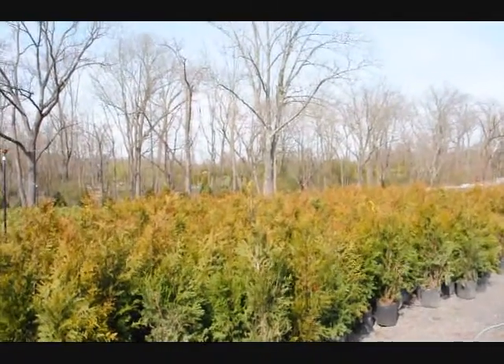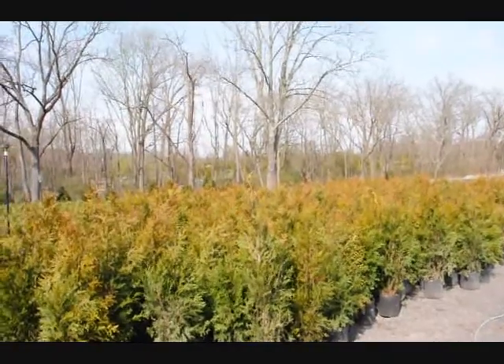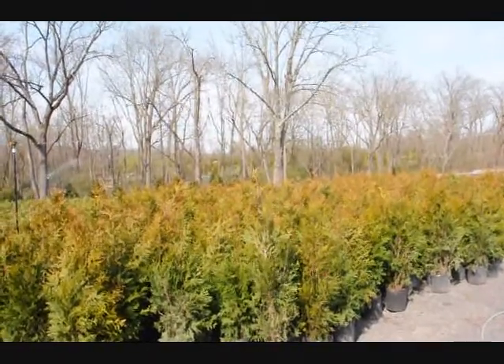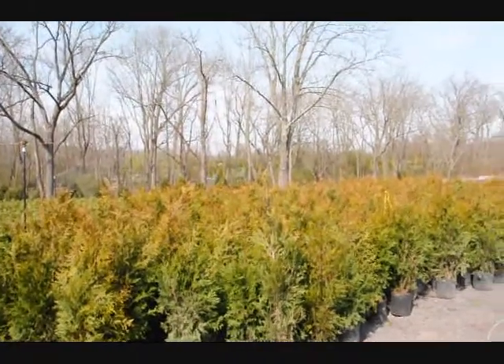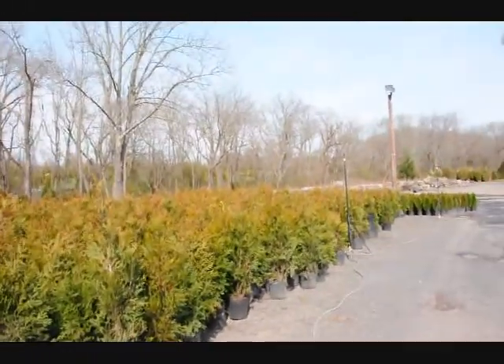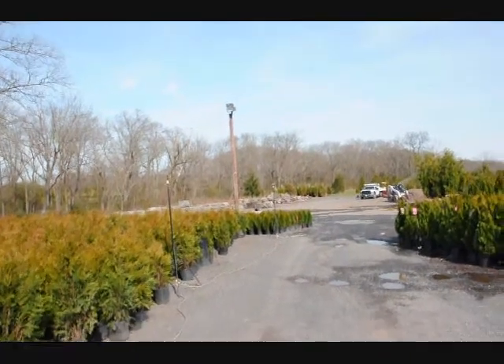The green giant likes full sun but can tolerate shade fairly well. More sun means faster growth, and they're fairly good against deer. They are a good option if you want to block your neighbors very quickly. If you need any of these, give us a call at 215-651-8329.